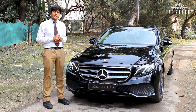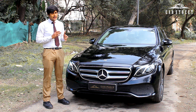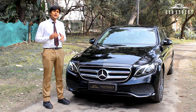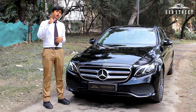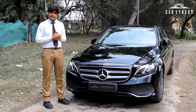On sale today at Car Street India is this mid-sized luxury sedan — the Mercedes-Benz E-Class E220D. This car is majorly competing against the BMW 5 Series, the Audi A6, and the Jaguar XF, amongst many other cars in the same segment. But this car beats all of its competition in terms of riding comfort and interior luxury. Let's talk about this E-Class in detail.